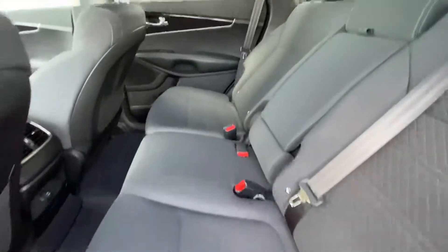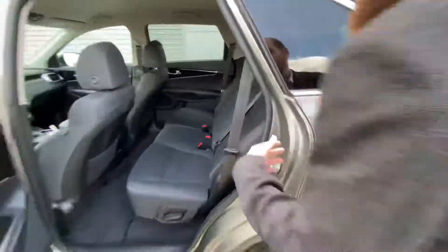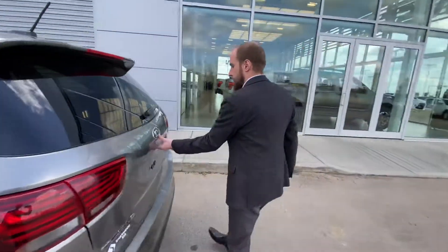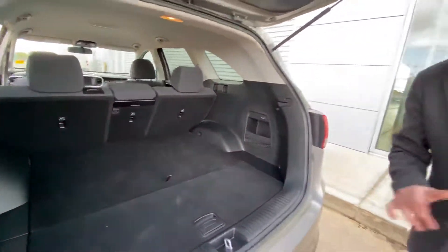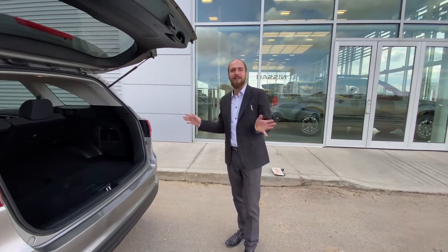Stepping on into the mid row, there you can see tons of space for passengers — those mid row seats look like they've barely been used. And then on into the hatch there are tons of space for any cargo you would need to have back there: groceries, sports equipment, anything like that.